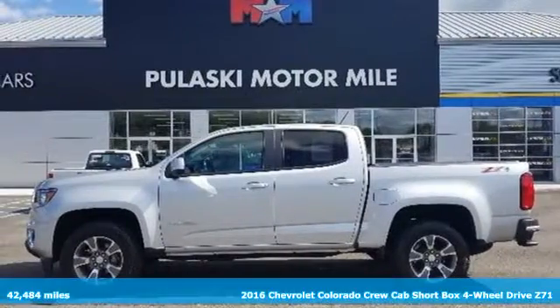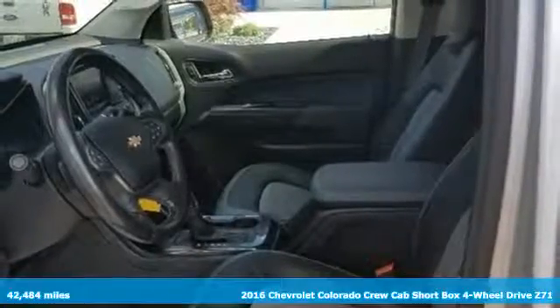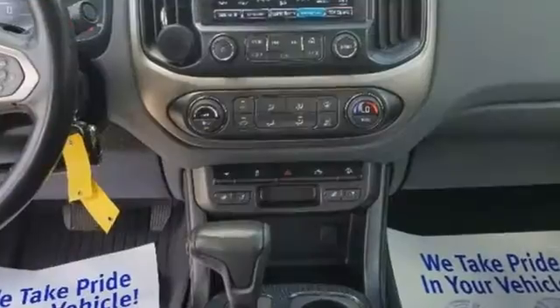It's a 2016 Chevrolet Colorado. As refined as it is rugged, this truck is ready for the job site, campsite or city lights. And with features like these, every drive is a pleasure.